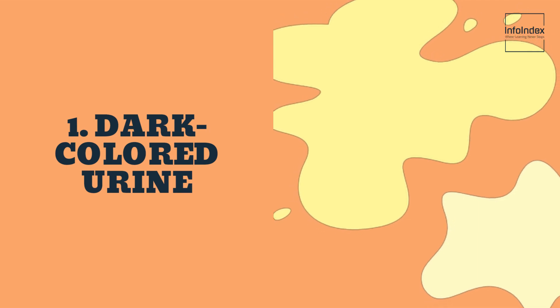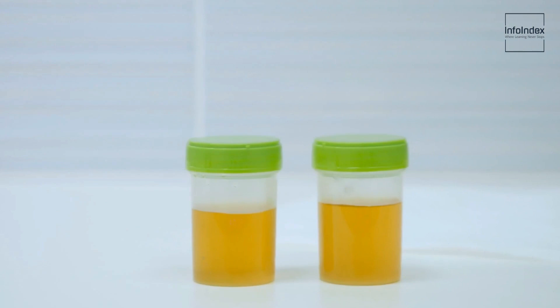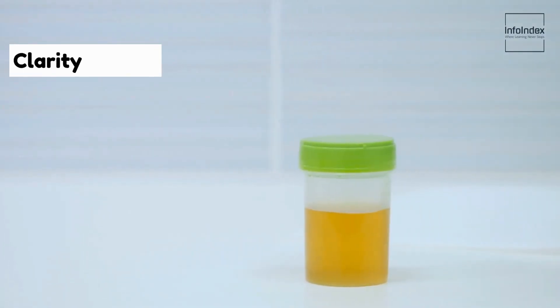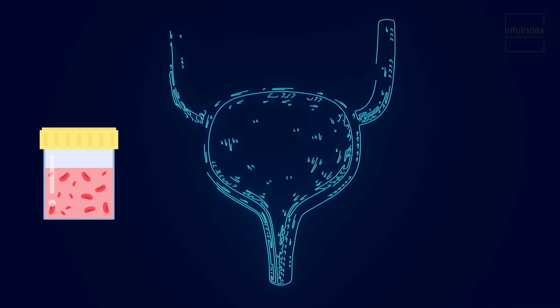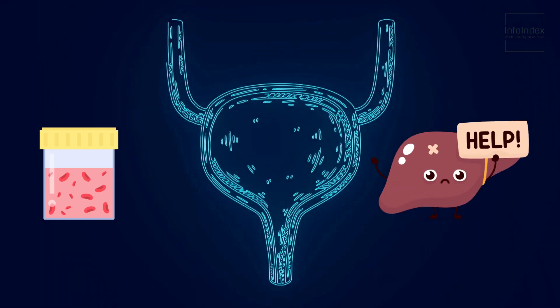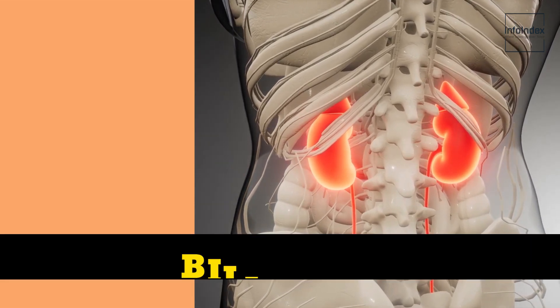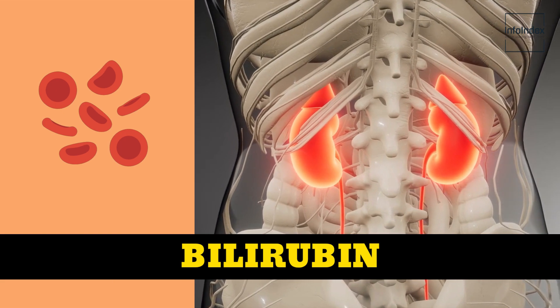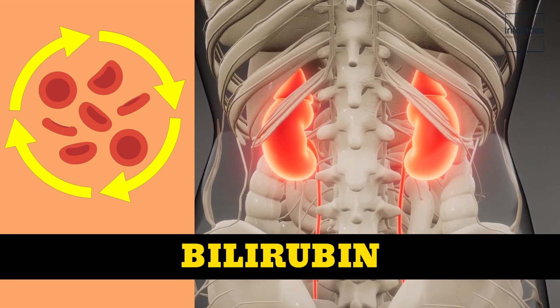1. Dark-colored urine. Dark-colored urine is a noteworthy indicator of liver issues. In a healthy state, urine should typically exhibit clarity or a pale yellow hue. However, if you observe your urine adopting a darker or reddish tint, it might signify the presence of liver complications. Dark urine is typically attributed to an excess of bilirubin, a waste product discharged when red blood cells complete their life cycle, suggesting a malfunctioning liver unable to efficiently process and eliminate waste products.